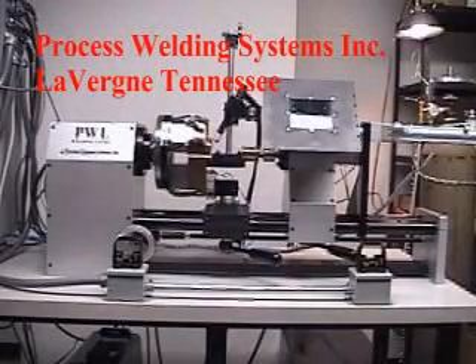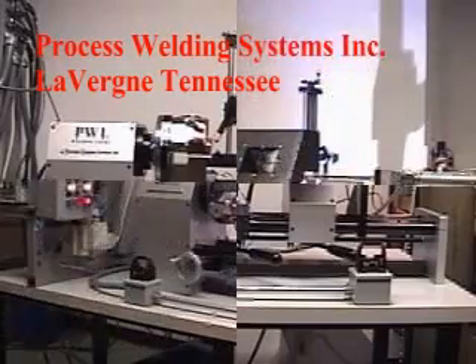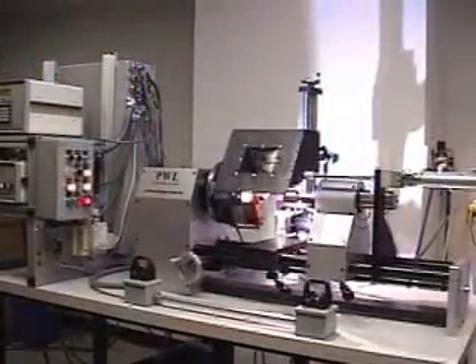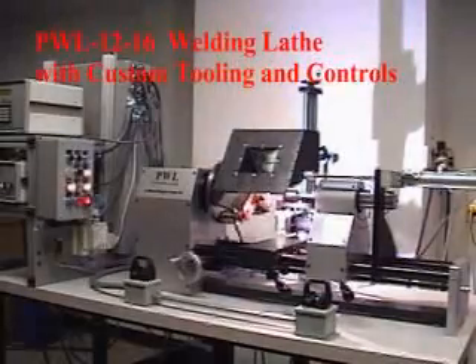Process Welding Systems is a full service manufacturer and integrator of plasma and TIG welding systems. Standard and custom welding lathes, positioners, and controls are produced in-house and can be integrated with a variety of industry standard equipment.